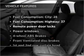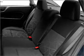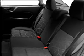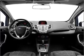Plus, enjoy these notable features that are included in this vehicle: air conditioning, power door locks, power windows, power steering, power mirrors, and AM-FM stereo with a CD player. Let us put you in the driver's seat today. Call or click to contact us.